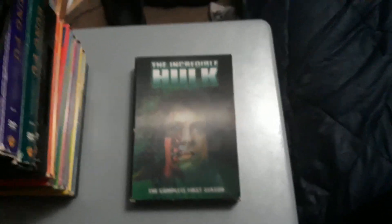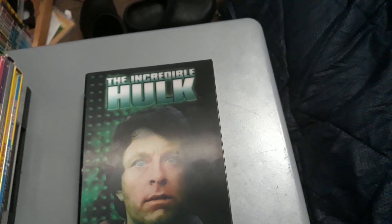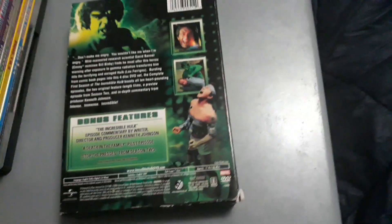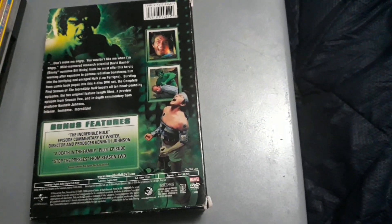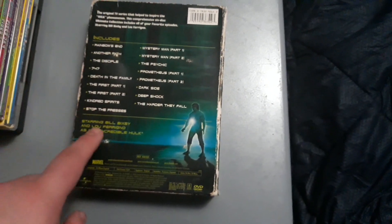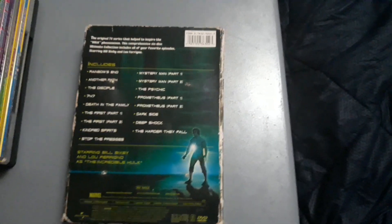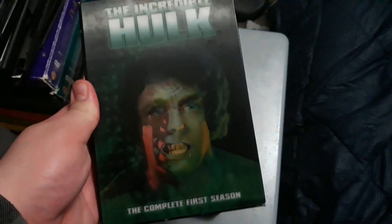The complete first season of the Incredible Hulk TV show with Bill Bixby and Lou Ferrigno — this is my all-time favorite TV show from the 70s. It has a commentary on the Incredible Hulk pilot from writer, director, and producer Kenneth Johnson, and it includes the Death in the Family episode, as well as the Stop the Presses episode from season two. I also have the Incredible Hulk Television Series Ultimate Collection, which I got at Barnes & Noble — it has episodes from seasons one through four. I even did a DVD review on it back in 2017, and also reviewed the Complete First Season.